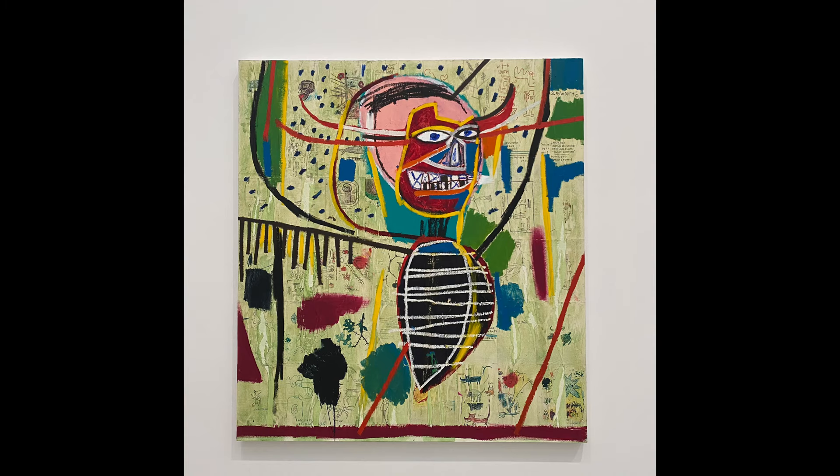I was on the third floor of the Broad, mesmerized by all the Basquiats they had on display. There was a clear theme of anatomy, the black experience, spontaneity, and deep, rich color palettes.